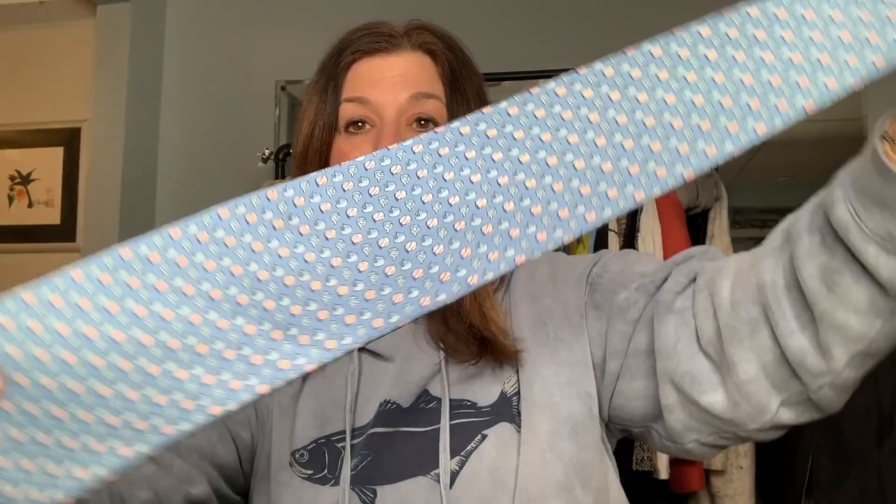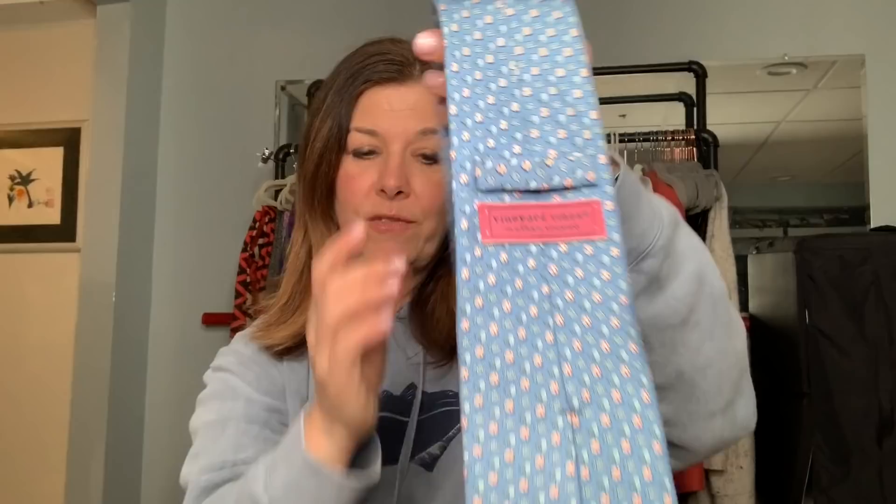I picked up a couple of ties. This was a Vineyard Vines tie — they're little baseballs and little baseball helmets. So cute. We tend to find a lot of Vineyard Vines around these parts outside of Boston. Maybe $15 for that tie — ties are $1.